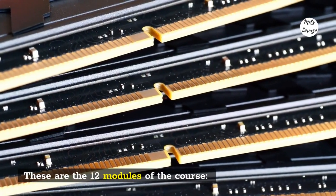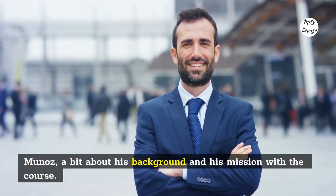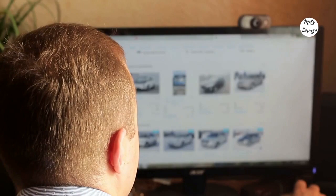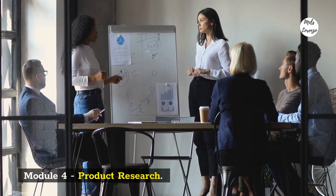These are the 12 modules of the course. Module 1: Introduction — a brief and straight-to-the-point introduction on Victor Munoz, a bit about his background and his mission with the course. Module 2: Marketing. Module 3: Stores. Module 4: Product Research.